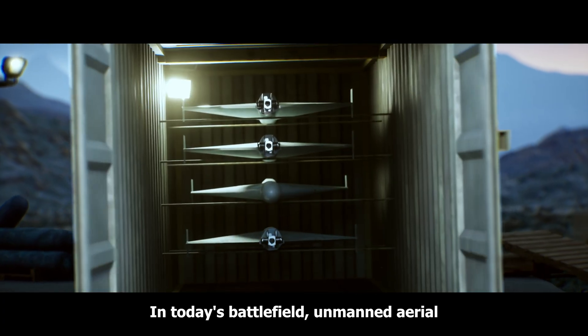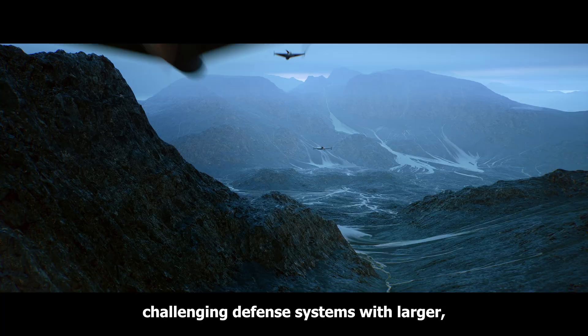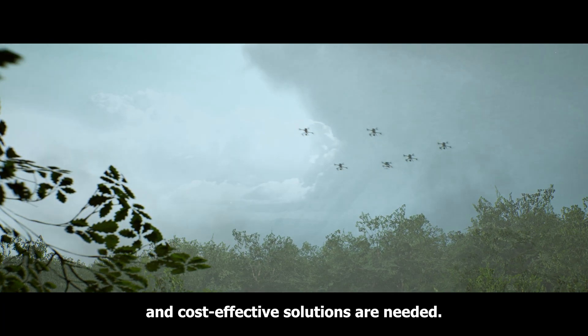In today's battlefield, unmanned aerial systems are evolving rapidly, challenging defense systems with larger, more complex swarms. To counter them, simple and cost-effective solutions are needed.